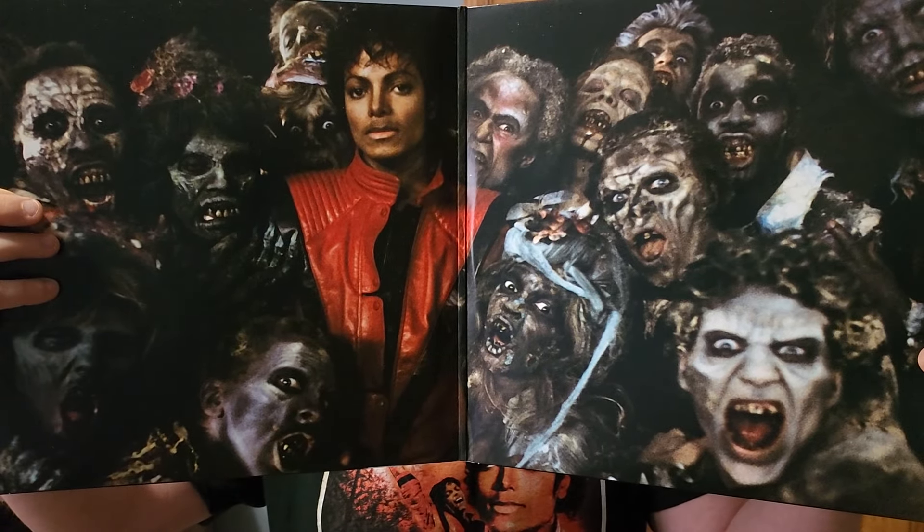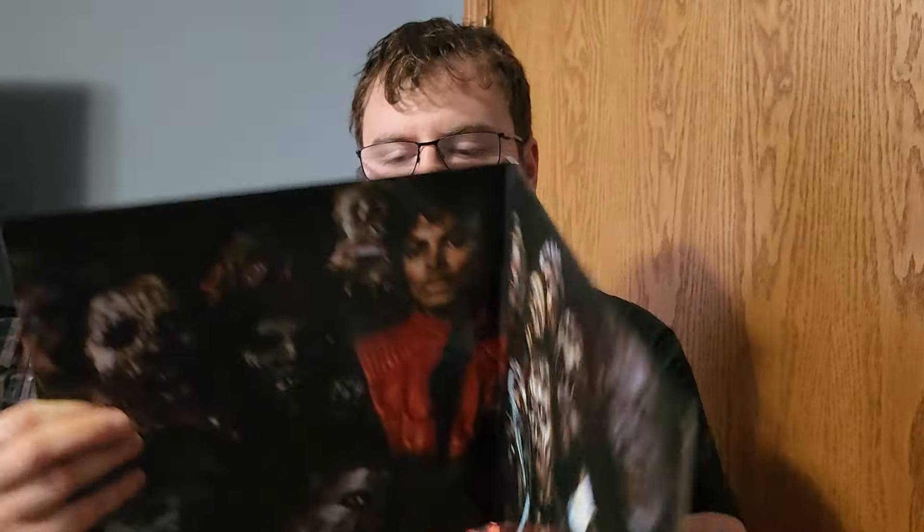But if you're a collector and you want to have it all, I guess get Thriller 40 on vinyl. Let me show you the sleeves — it's very neat. As you can see there's information, there's artwork, everything.